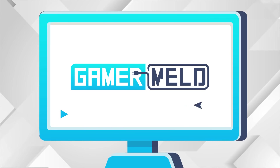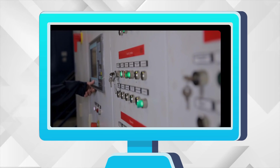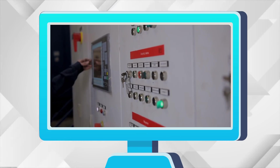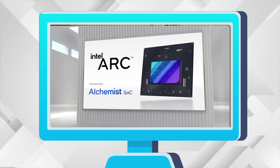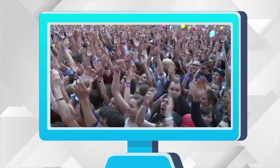Welcome everyone to Gamer Melt! Today we have new specs on AMD's upcoming card, this new GPU sucks more power than your entire system, Intel's Alchemist gets benchmarked, and AMD officially showed off their Ryzen 6000 APU.